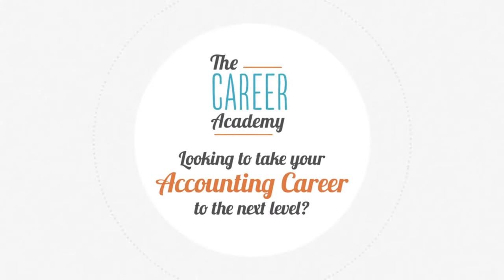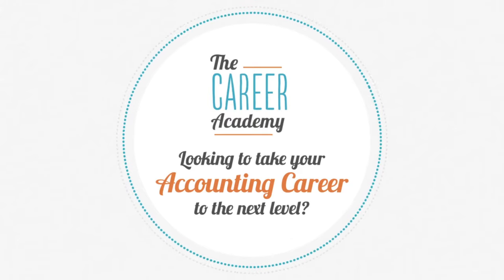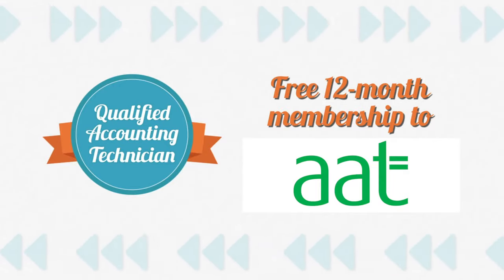Follow the Career Academy's Accounting Pathway Programme to take your career to the next level. We can help you become a qualified accounting technician and a member of the Association of Accounting Technicians.